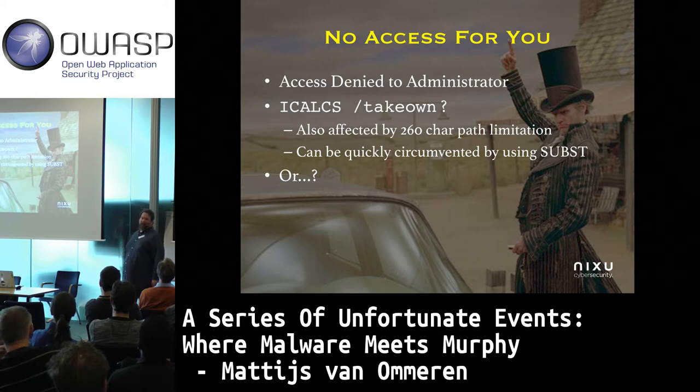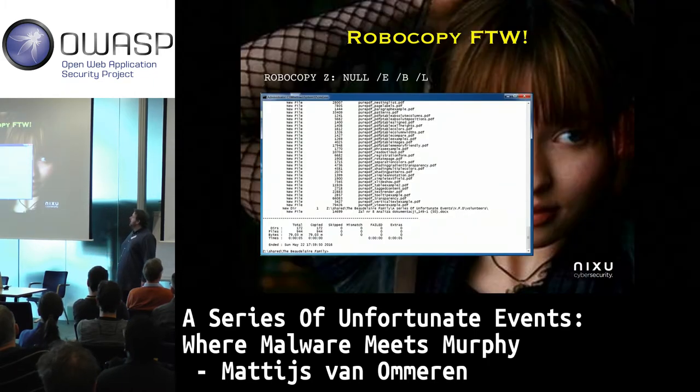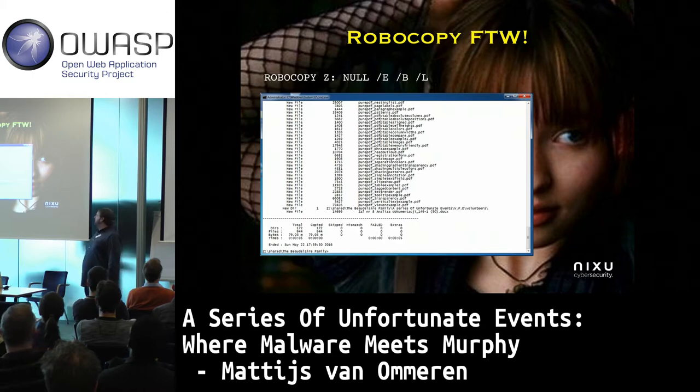Painfully, the ICACLS command is also affected by that same 260-character limitation. We covered that already with SUBST, so we'll be fine. There's another nice utility some of you might be familiar with — Robocopy. We can actually achieve the same thing without worrying about path length, because it supports a full 32K file path. That's because it uses a more modern variation of the Windows file IO API for supporting Unicode.